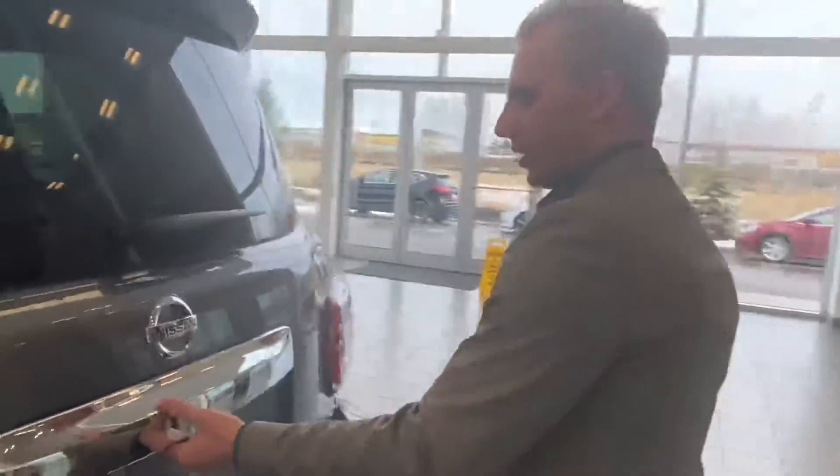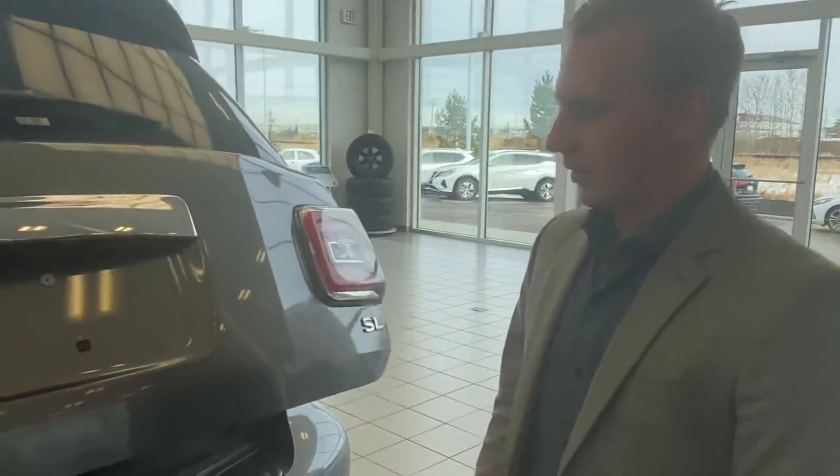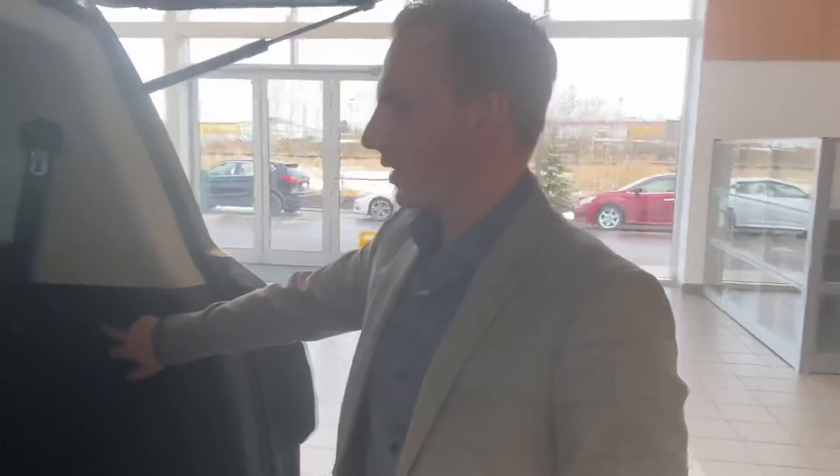Trailer tow package already installed on this one — it can tow up to 8,500 pounds. Back here you will see lots and lots of room with that seat folded down, and they can be adjusted as easy as just the flick of a switch. It's all power adjustment.